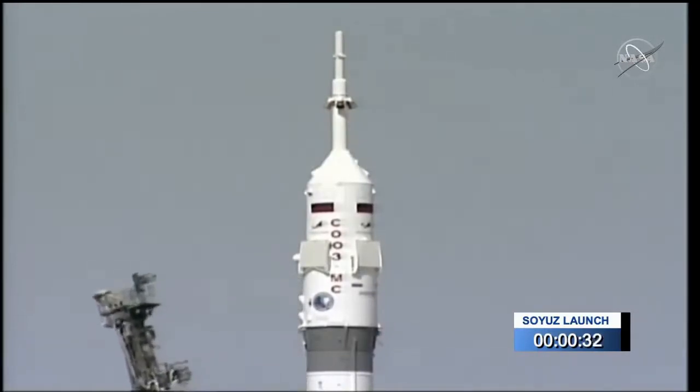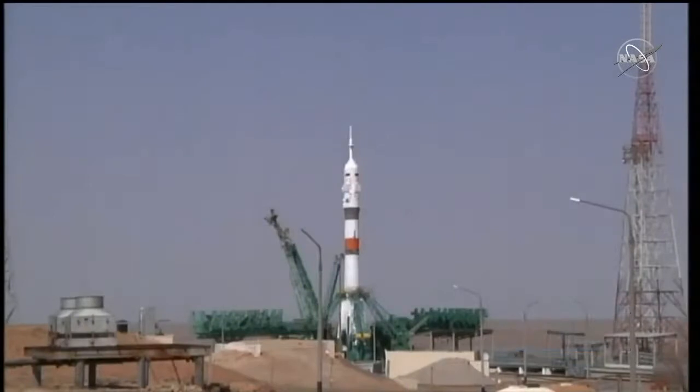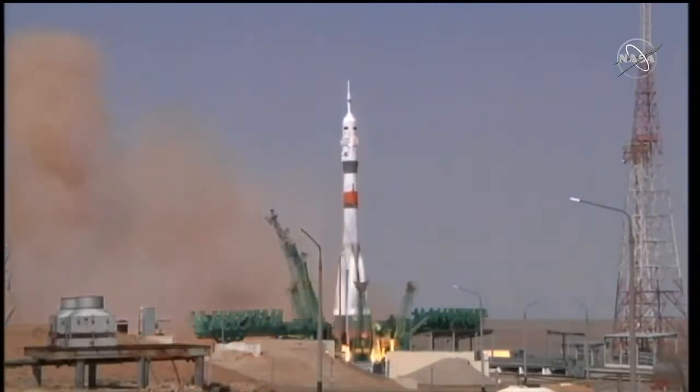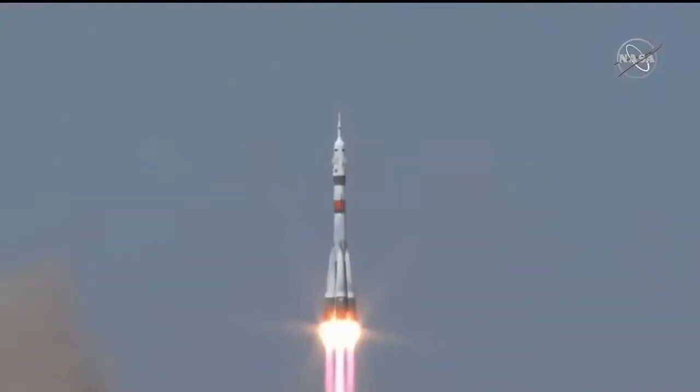At 35 seconds, the first umbilical tower separates the vehicle on internal power — auto sequence start. Ground propellant feed to the rocket has now completely terminated. Auto sequence initiated. Second umbilical separated, 15 seconds from launch. Launch command for ignition. Second umbilical tower separates. And we see booster ignition — engine at maximum thrust. And liftoff! Soyuz MS-18 on its way to the International Space Station.